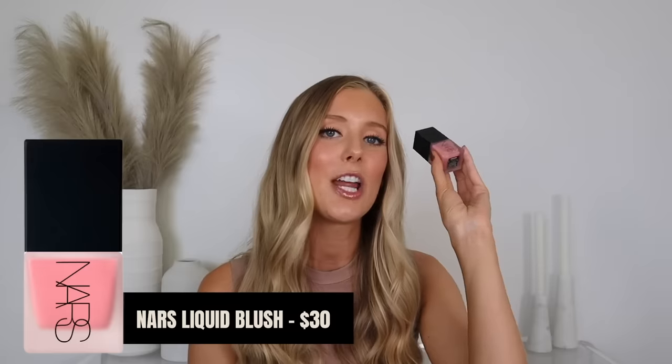Next is the NARS Liquid Blush in the shade Orgasm. This is by far the best liquid blush I have ever tried. It is super lightweight, so easy to blend, with a beautiful amount of pigment you can build up or keep natural. It blends on top of liquids and powders — not always the case with cream blush — and has a really nice satiny finish on the skin. It's not greasy or shiny, just beautiful. And the wear is unreal — it lasts all freaking day long.